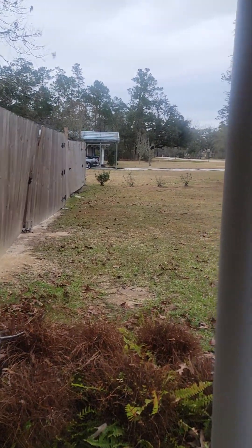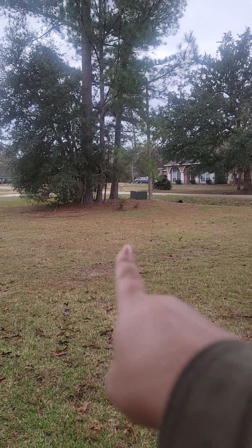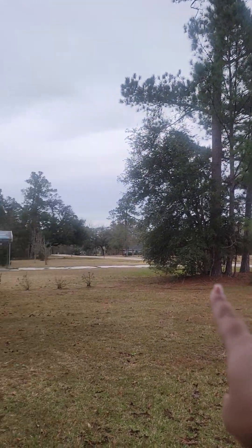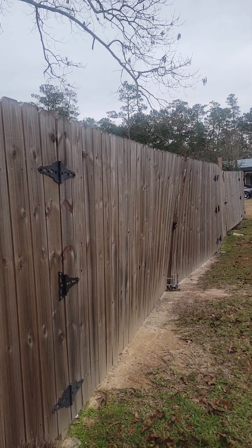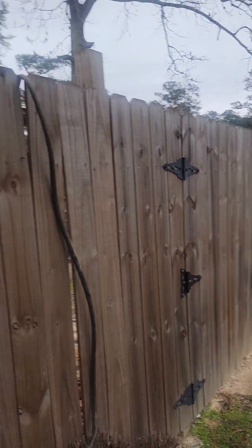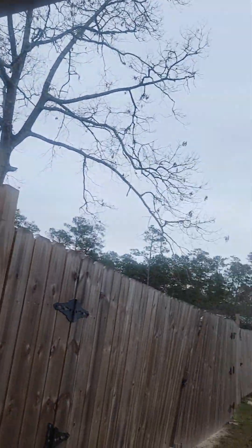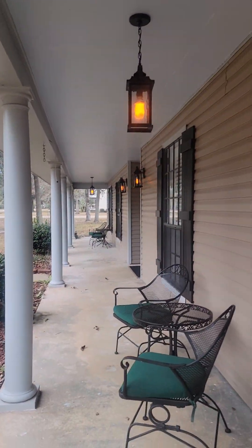I'm assuming the property line goes to probably that pole, right there. He's actually got another gate on the other side, so there you have it.